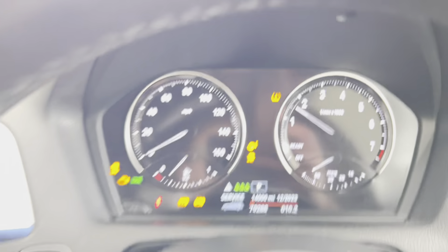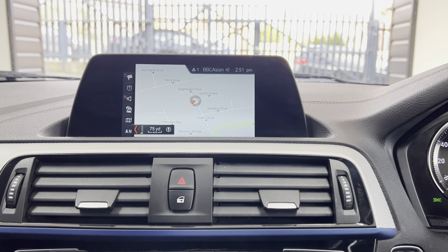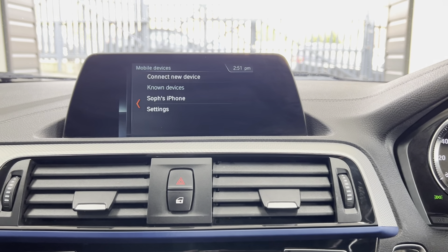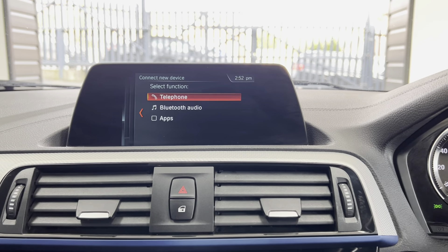This car has covered just over 79,000 miles and has the Business Navigation with media, Bluetooth, telephone, and audio, as you can see — DAB as well as USB lining. If we check the service status, you'll see it isn't due for a service for another 14,000 miles.